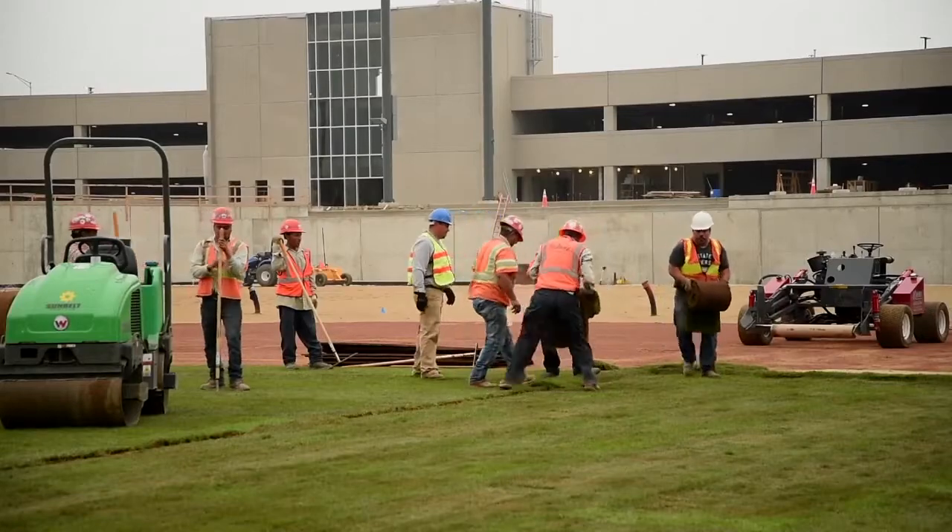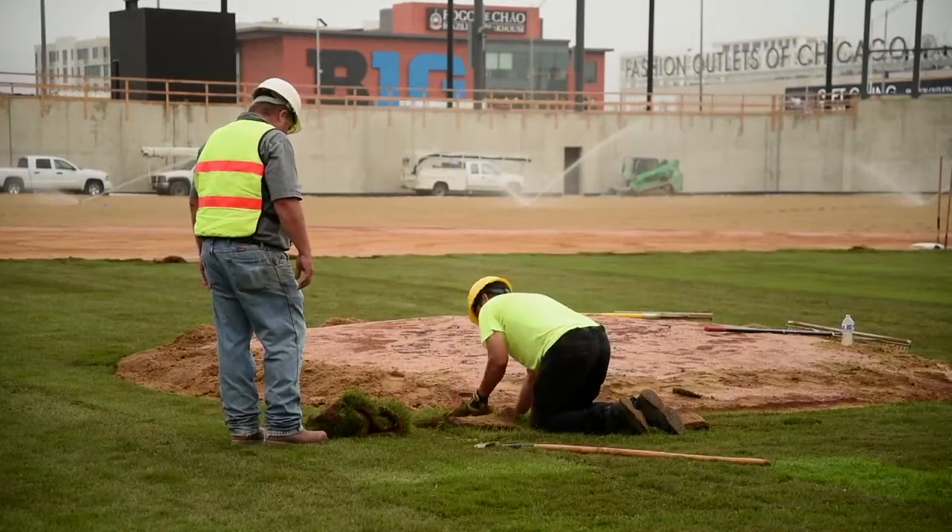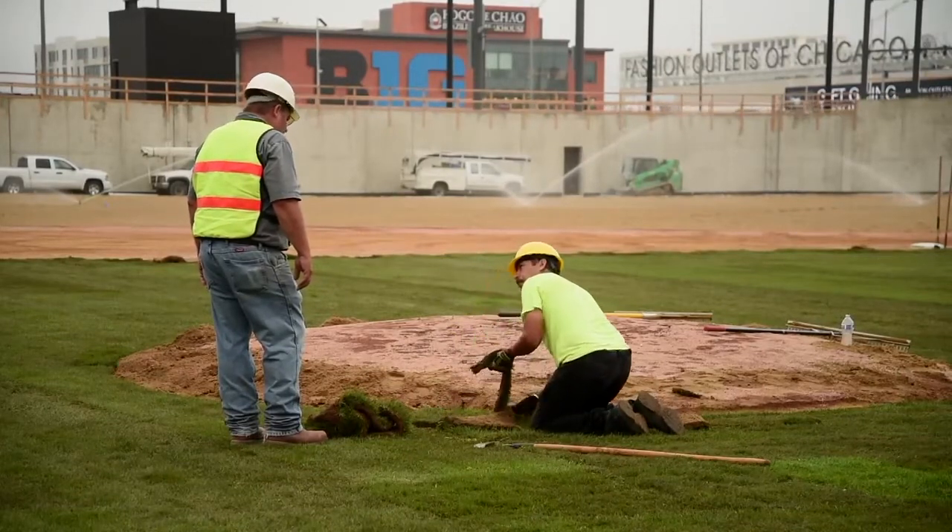All the drainage, all the irrigation, the plant, the grass that's being put down is the exact same stuff that we've got here in Chicago for both the Cubs and the White Sox.